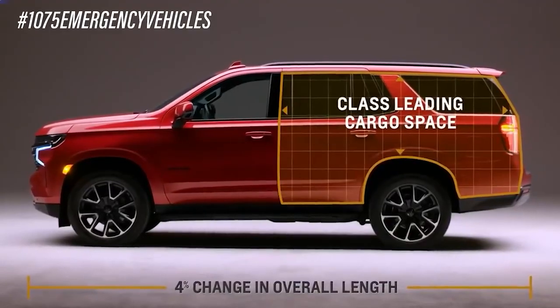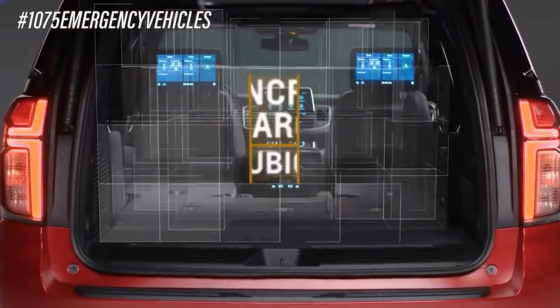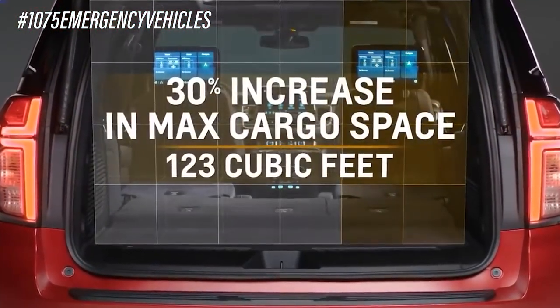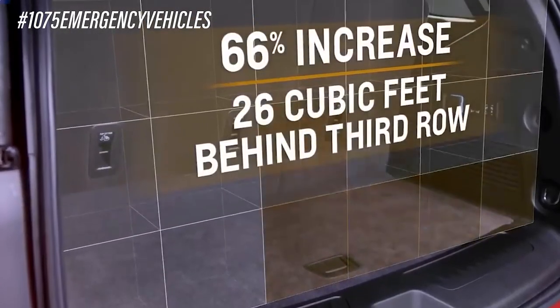The first part of the press release talks about behind the second row seat — they're looking at 70.3 cubic feet of cargo volume, which is 18.3 cubic feet more than the next largest pursuit-rated SUV competitor. We assume they would be talking about the Ford Utility, which is a completely different vehicle. The Tahoe is a larger truck-style chassis so we would expect more room in the back.